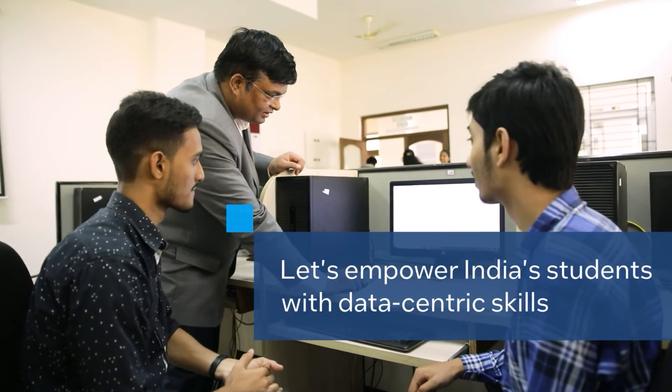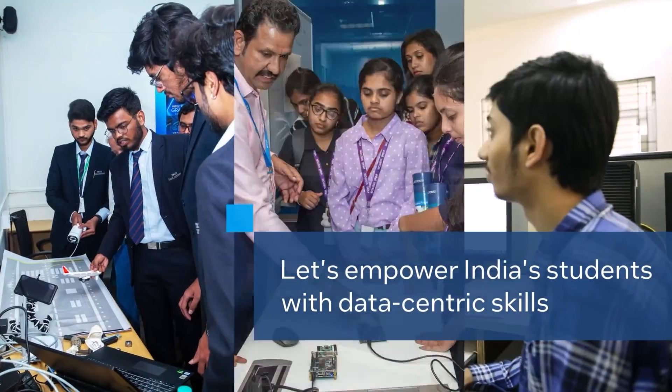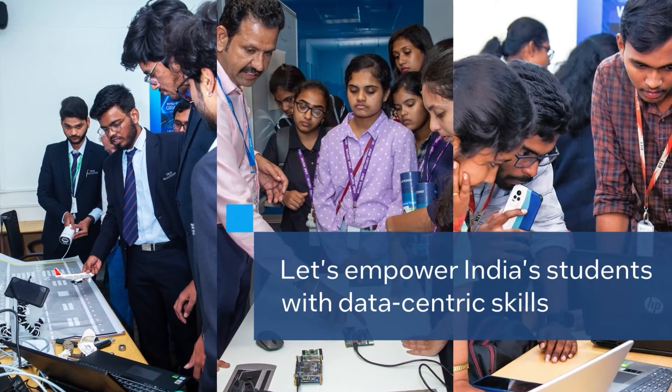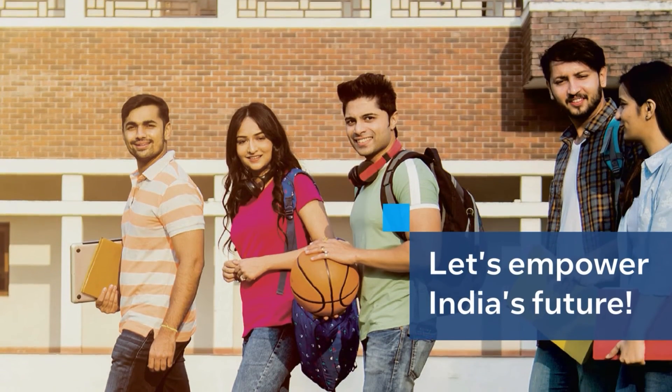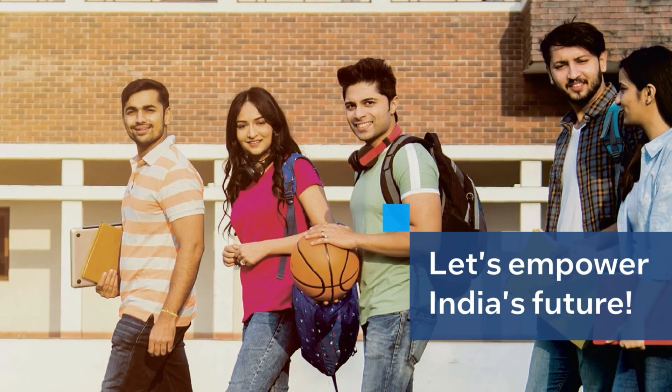With your support, we can empower any student anywhere in India with data-centric skills that will help them thrive in the digital economy, so that as soon as they come out of college, they are ready to fly.